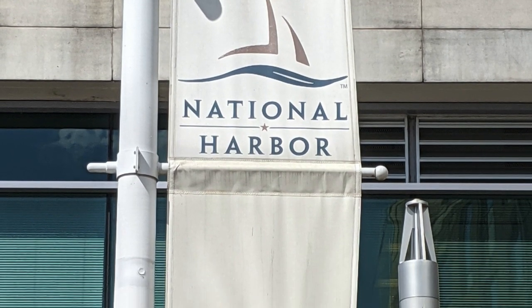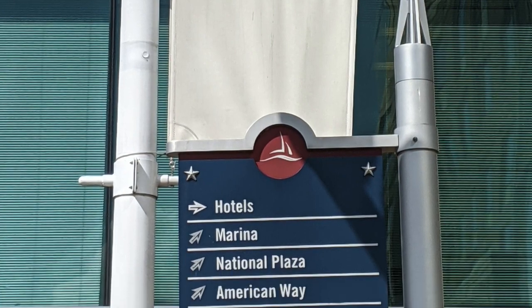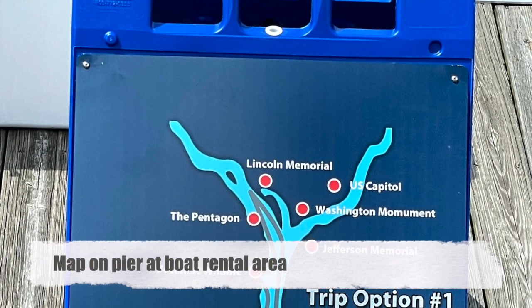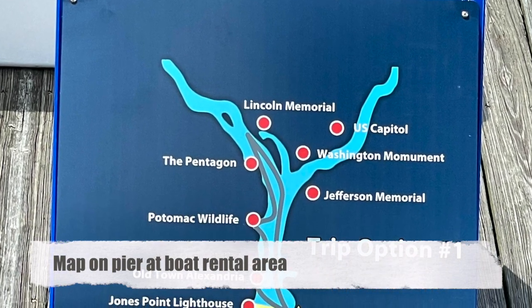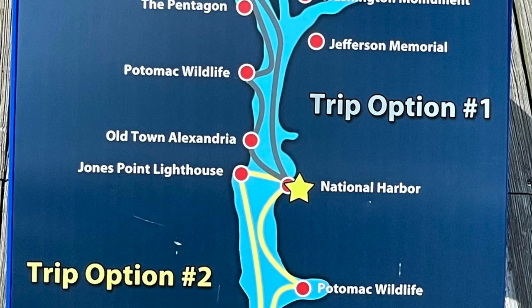In today's video we are taking you along with us on a recent trip to National Harbor, Maryland. This resort area was developed a little over 10 years ago on the Potomac River across from Alexandria, Virginia and a few miles south of our nation's capital, Washington, D.C.